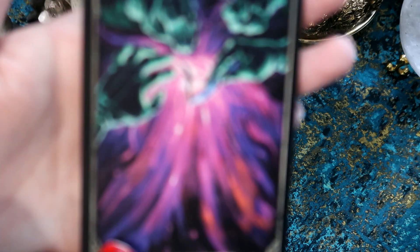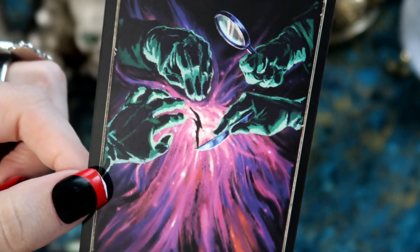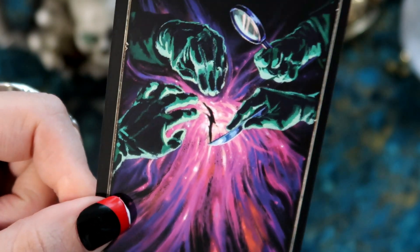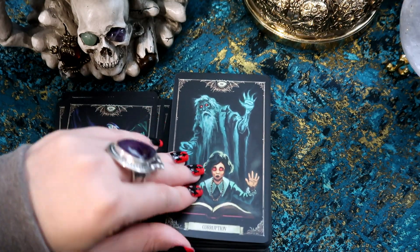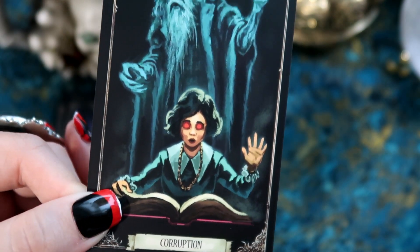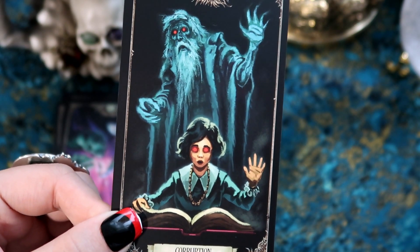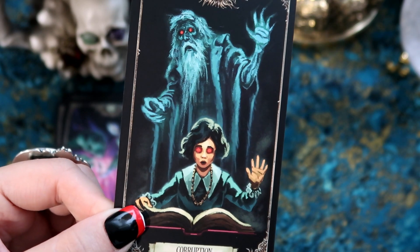We have Temperance with some lovely purple colours and a magnifying glass. This person has a knife and looks like they've cut into something here — the keyword is 'Contamination,' so something's been contaminated. Then we have the Devil, which is 'Corruption.' This is an interesting one for the Devil — they both have devilish red eyes, almost like she's being forced to read this book or cast a spell.